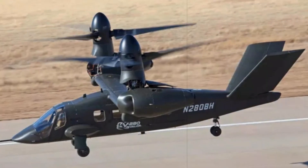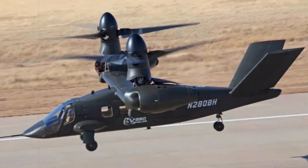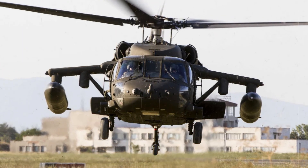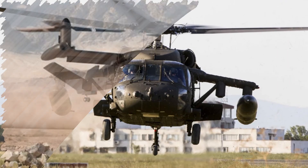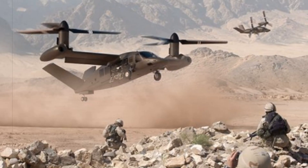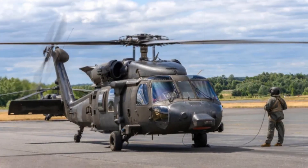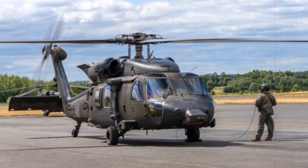When benchmarked against current platforms like the UH-60M Black Hawk, or international models such as the NH-90 and AW-149, the MV-75 offers superior performance in nearly every category. Its tilt rotor design allows for rapid deployment over vast distances without the need for intermediate refueling, giving commanders unmatched flexibility and reach in both conventional and irregular warfare scenarios. The aircraft is expected to deliver the same transformational impact for the Army as the V-22 Osprey did for the Marine Corps, albeit in a more compact, cost-effective package.